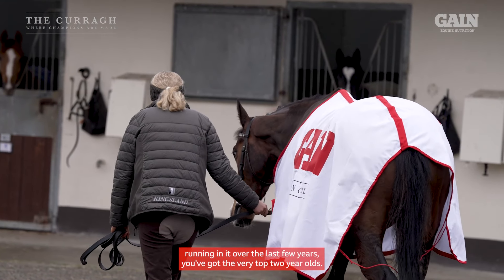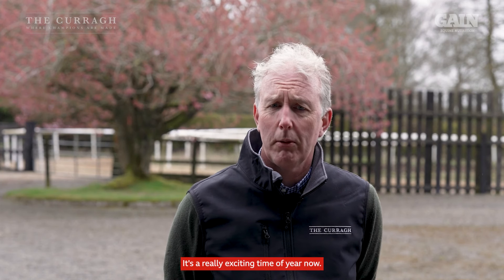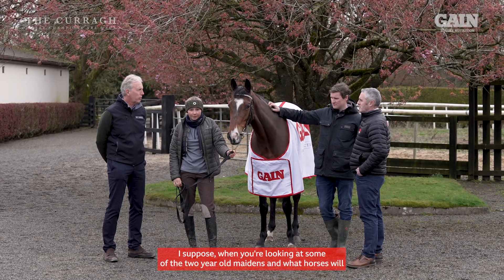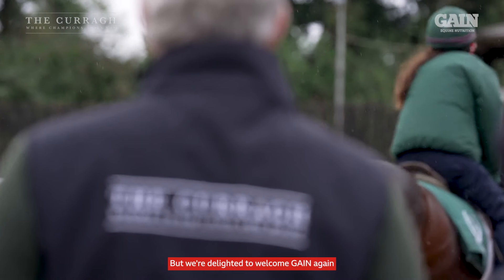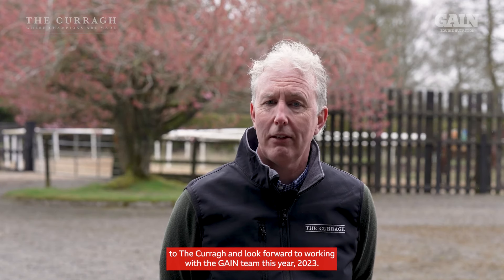When you look at the horses that have been running in it over the last few years, you've got the very top two-year-olds. It's a really exciting time of year. When you're looking at some of the two-year-old maidens and what horses will be competing in any of those Gain-sponsored races, we're delighted to welcome Gain again to the Curragh and look forward to working with the Gain team this year, 2023.